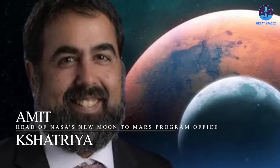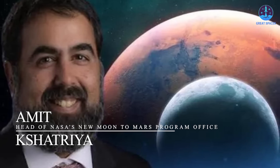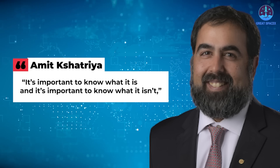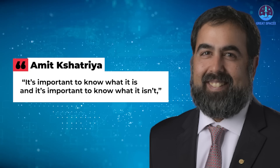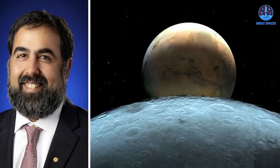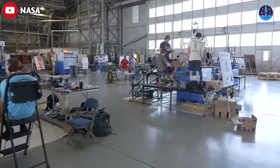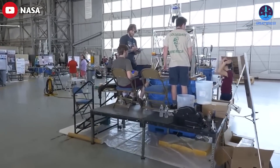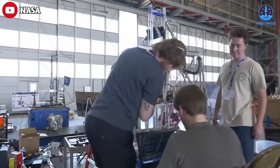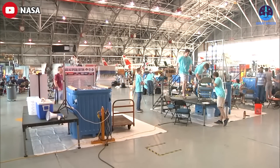The office is led by Amit Kshatriya, previously acting Deputy Associate Administrator for Common Exploration Systems Development. He described the new position in an interview at Johnson Space Center after the Artemis II crew announcement on April 3rd, noting that the managers of the various programs are still doing the same jobs. This is primarily a realignment of roles and responsibilities at headquarters. That work was already underway before the passage of the Authorization Act to ensure consistent integration among the programs, with the aim to eliminate some duplication of effort.